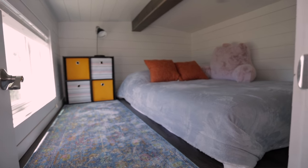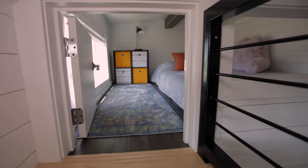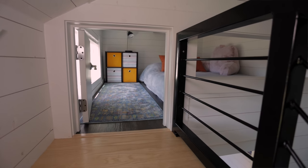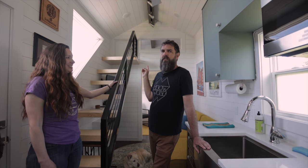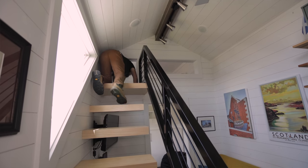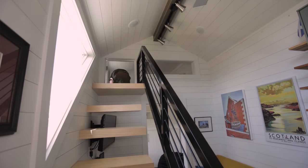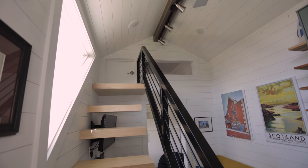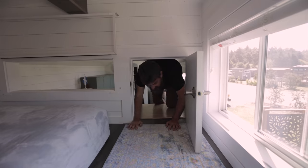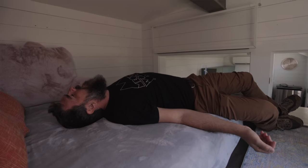Up these stairs is a second bedroom — a lofted bedroom. One odd thing is they built a wall across it with a ridiculously small door to get in. For an adult that seems really odd, but it's probably perfect for a kid. In a full-time living situation a kid might really like having that extra privacy. For a full-time adult, not so much.